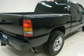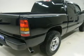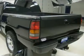Towing package receiver hitch, wiring, and transmission cooler, 4.10 gears with limited slip differential.